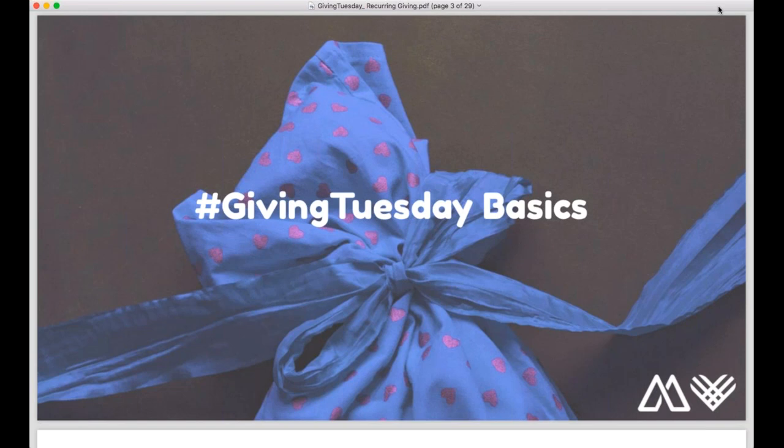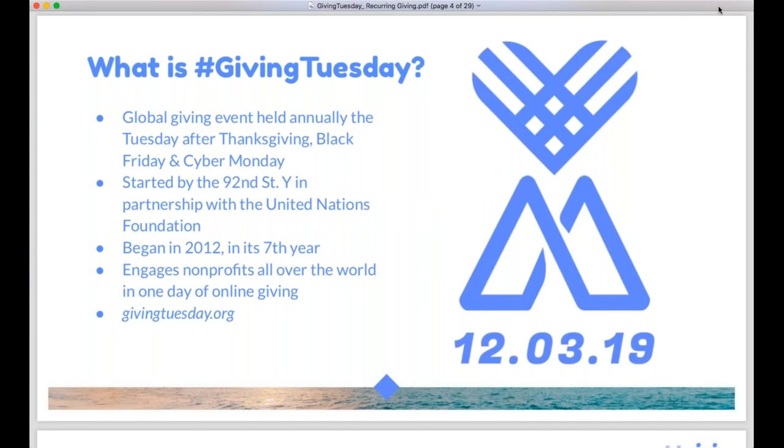Starting with just a few basics on Giving Tuesday — most of you may already know this, but I want everyone to be on the same page. Giving Tuesday is the Tuesday after Thanksgiving, Black Friday, and Cyber Monday. It's really become a global movement around giving back. Donors are hearing about it, and all nonprofits really are hosting a campaign. So the day is here and it's happening — you have an opportunity to be a part of it and make the most of it for your own organization.